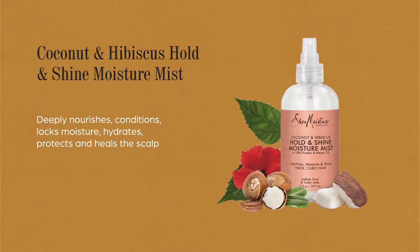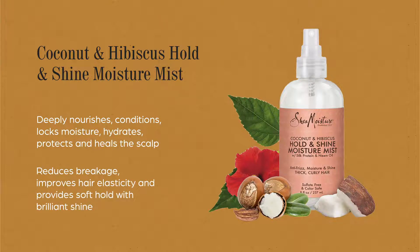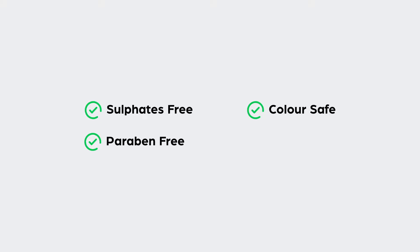It conditions, locks moisture, hydrates, protects, and heals the scalp. It also reduces breakage, improves hair elasticity, and provides soft hold with brilliant shine. This product is sulfate-free, paraben-free, color safe, and cruelty-free. Get the complete range of Shea Moisture Coconut and Hibiscus products.